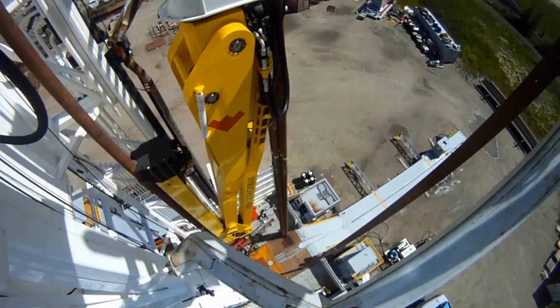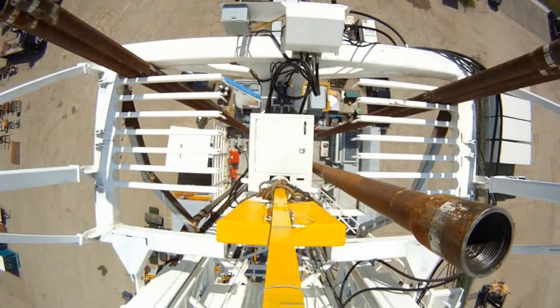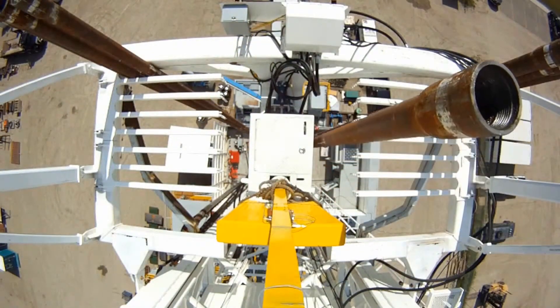The Iron Derkman is different from conventional pipe handling as it is a non-floor intrusive, compact, semi-automated machine that allows you to lift and move stands of pipe from well center and racking board with no hands on the pipe — basically allowing for removal of people out of the most dangerous zones on the rig.